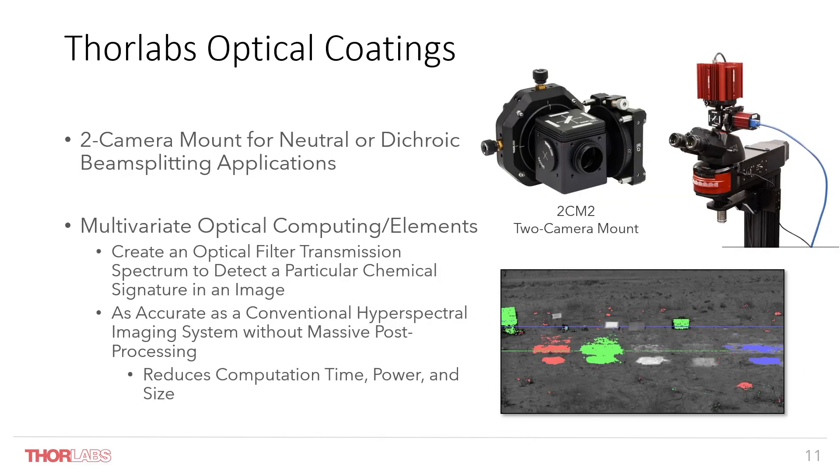I'd also like to mention our two-camera mount, which allows us to mount any two of our cameras to offer live, true full-resolution dual-channel imaging. This is interesting for applications such as multi-spectral imaging where you need to measure two different bandpasses together on one live image. There is also a capability to offer multivariate optical computing elements, which allows cameras to detect specific signals within a scene — generally designed for a specific application. This allows a camera with lower QE to pick out something within a scene that it otherwise wouldn't be able to detect, while also reducing computational time by looking for specific signatures.